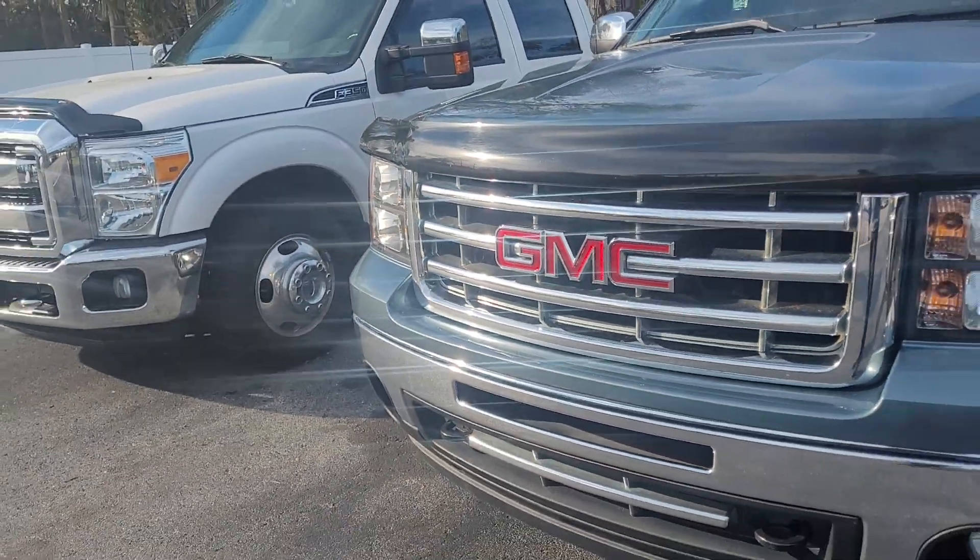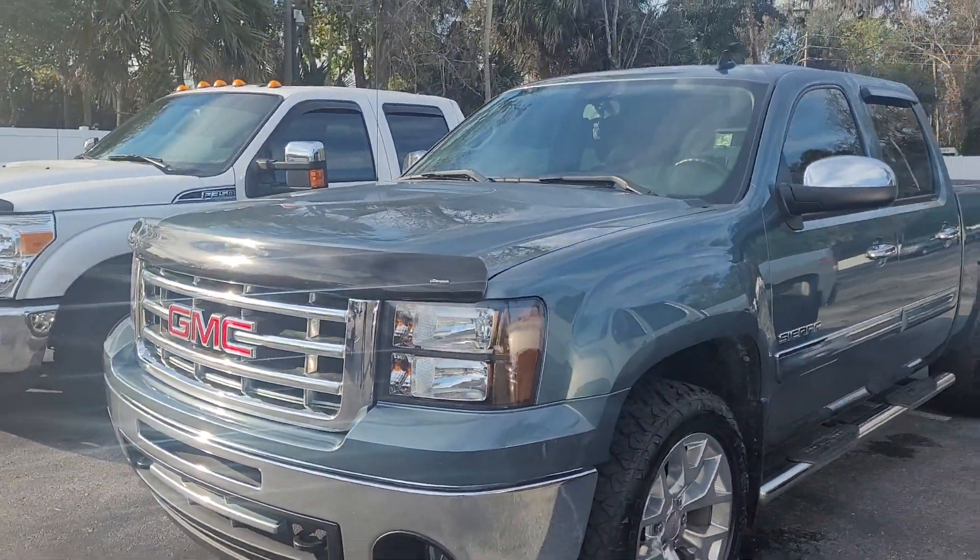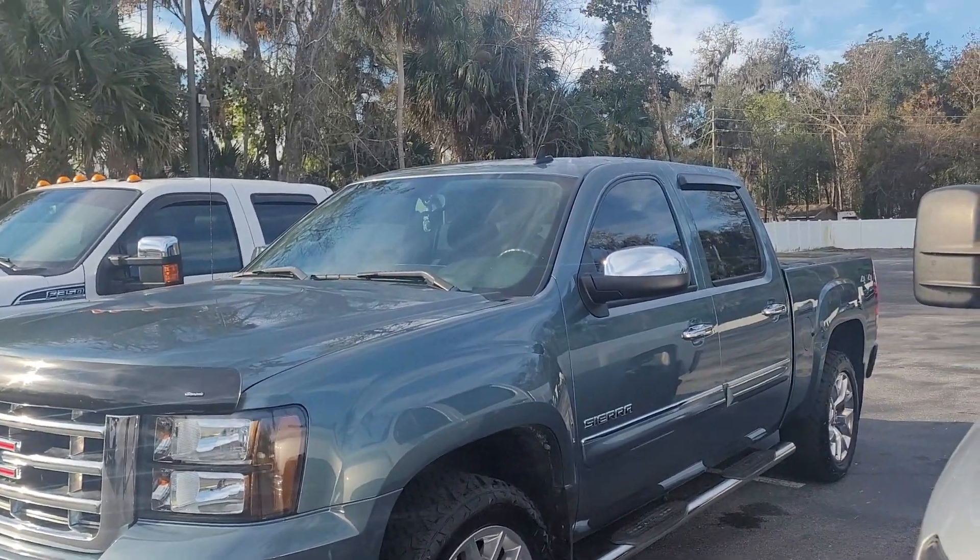This is Joe from Ritualtos in Daytona Beach, Florida. This is the 2011 GMC Sierra that you acquired on.